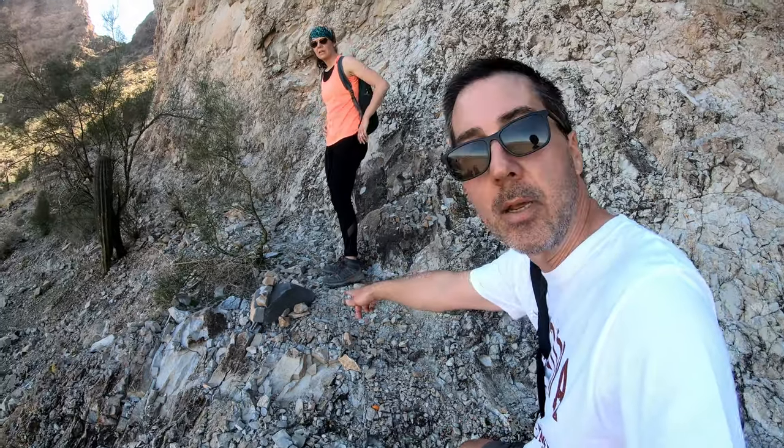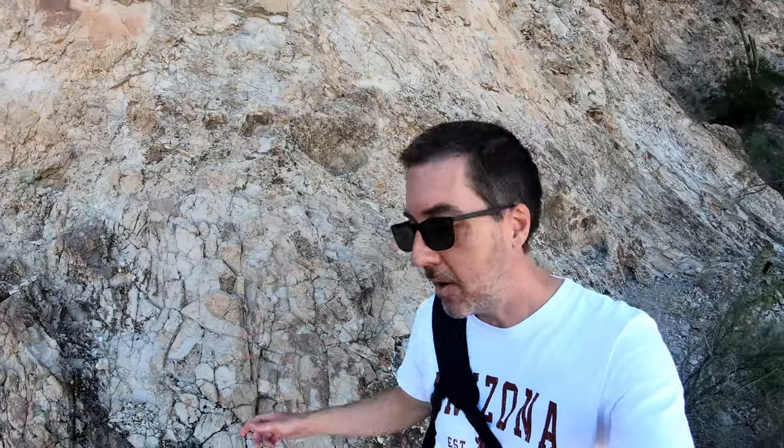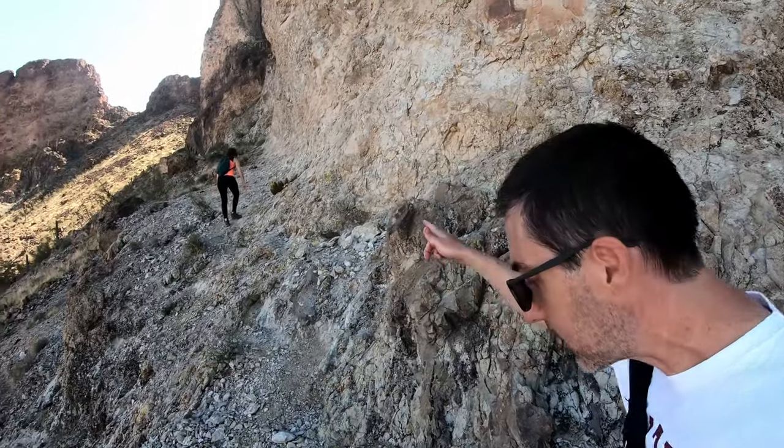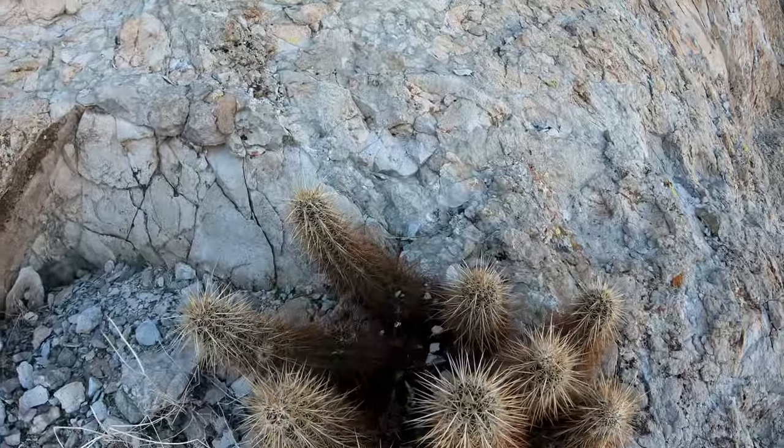On this trail, people have left these helpful little markers, which is nice. We're scaling along the side of a cliff now. Mel's found an interesting new type of cactus. It's a spider! It's starting to get a little steep. Starting to get a little tired. It's not just a walk in the park — that's what one of the reviews said. I agree.